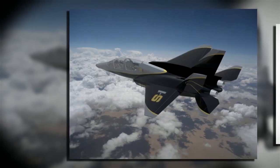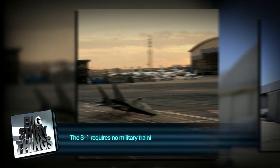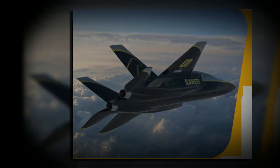Besides looking like an absolute blast to fly around in, the S1 doesn't require any military training to fly. And while the five million dollar price tag might seem kind of ridiculous, it's a lot less than the 30 to 50 million dollars an FA-18 Hornet would run.